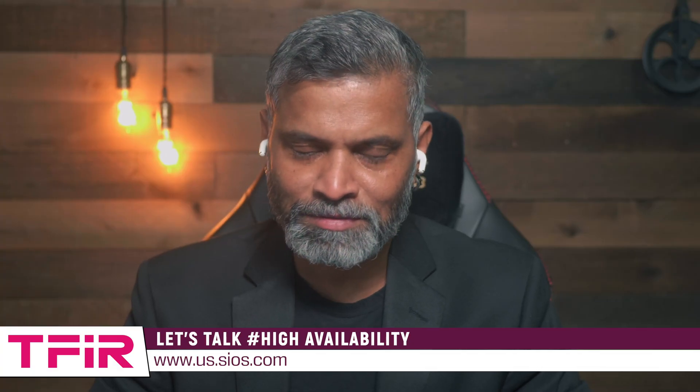Hi, this is your host Swapna Bhartia, and welcome to Let's Talk. Today we have with us, once again, Dave Parmingham, Senior Technical Evangelist at SIOS Technology. Dave, it's great to have you back on the show. Yeah, it's great to be back, Swapna. Thanks for having me.